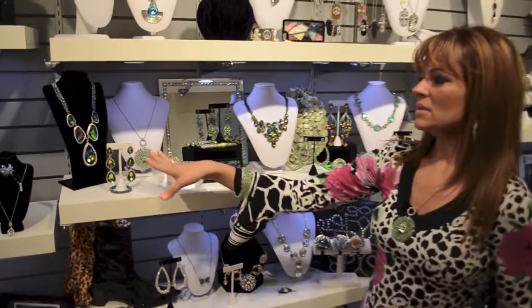Hi everyone, this is Bessie at Bessie's Boutique. One of the most popular colors I found at the accessory show has to be the emerald green in different colors with AB — Aurora Borealis — which reflects a lot of different colors.